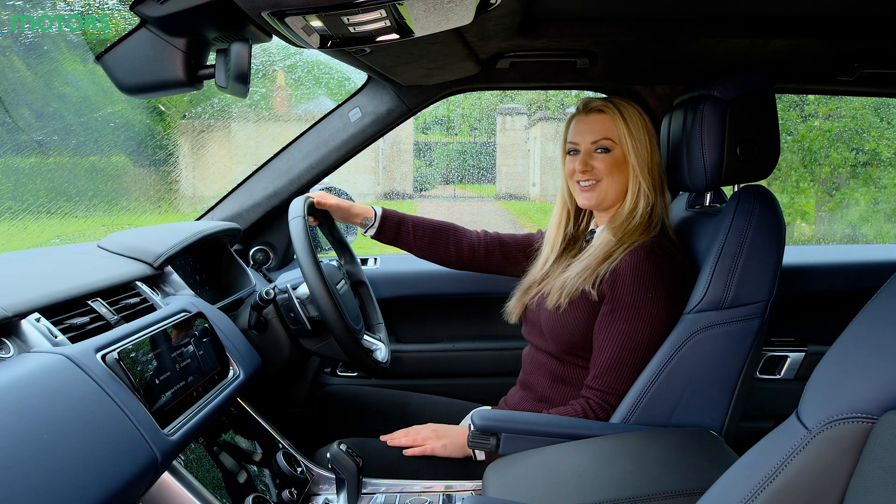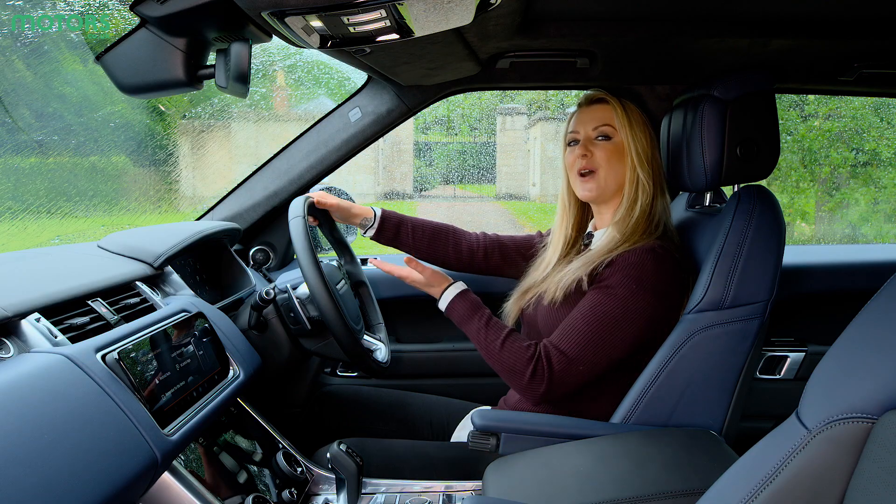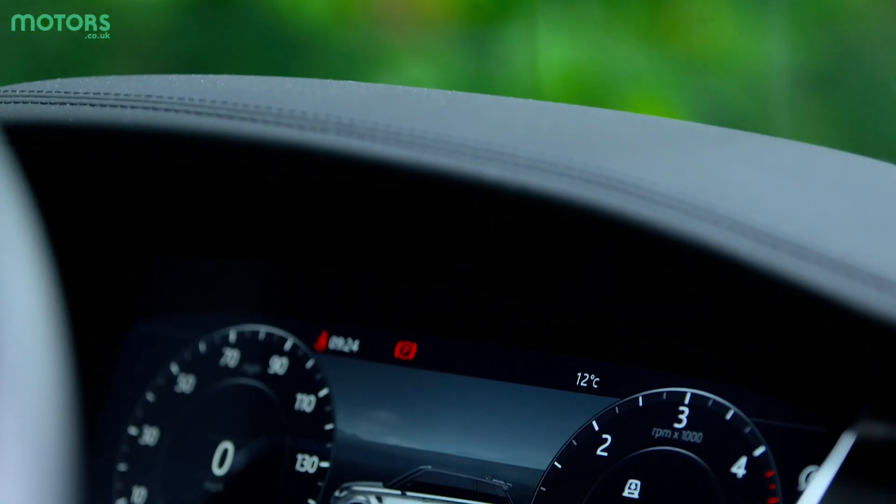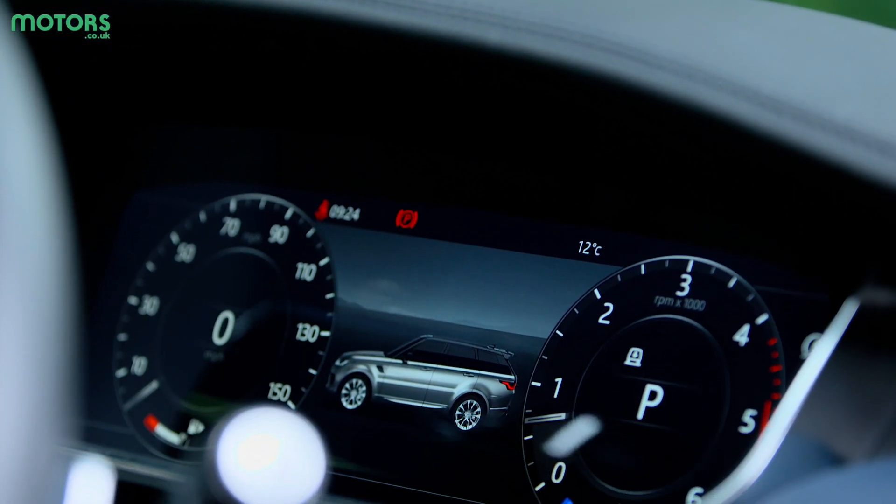In addition, the traditional dials are done away with in favour of a 12-inch interactive driver display, which projects driving information as well as entertainment functions and safety data.